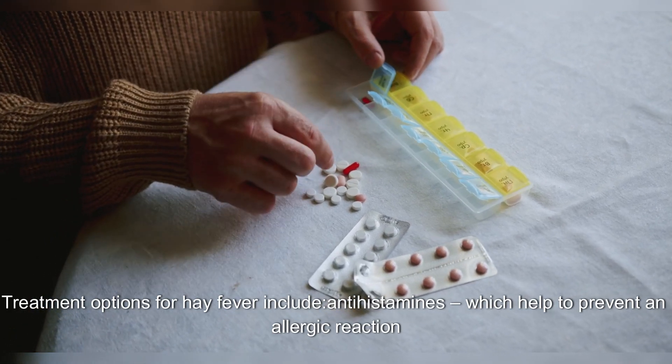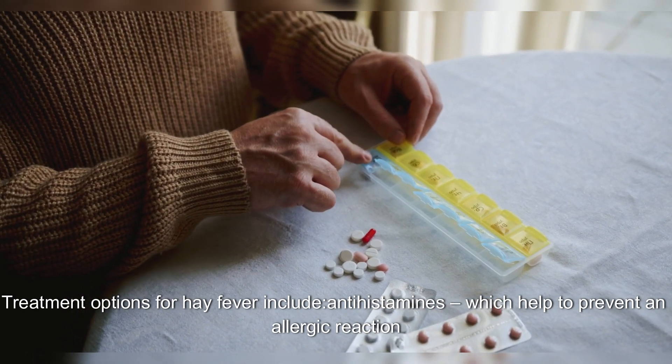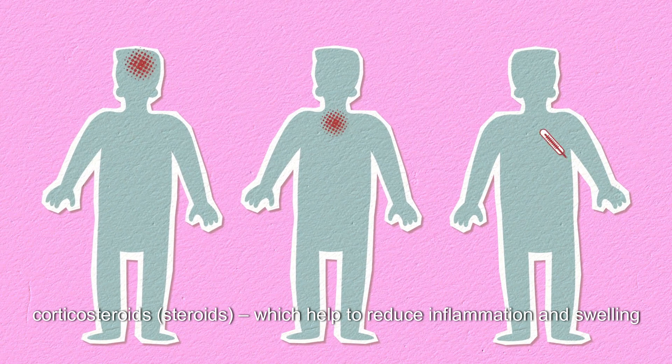Treatment options for hay fever include antihistamines, which help to prevent an allergic reaction, and corticosteroids, or steroids, which help to reduce inflammation and swelling.